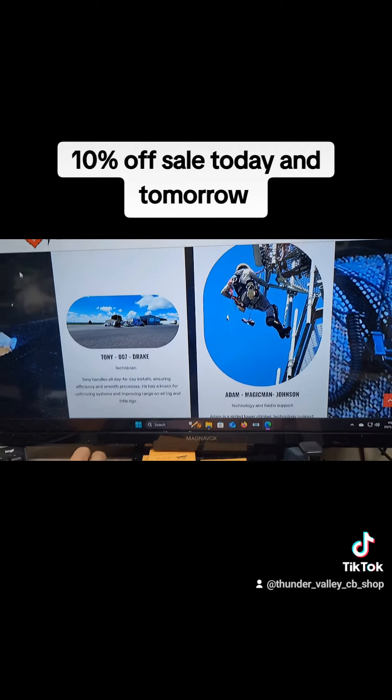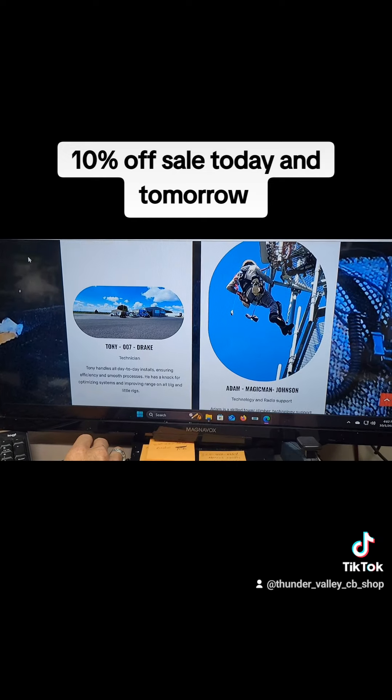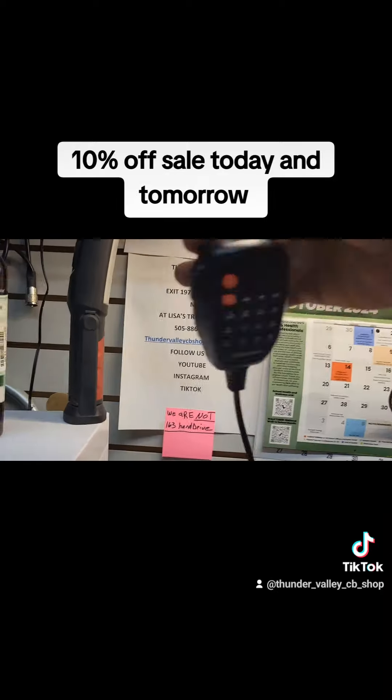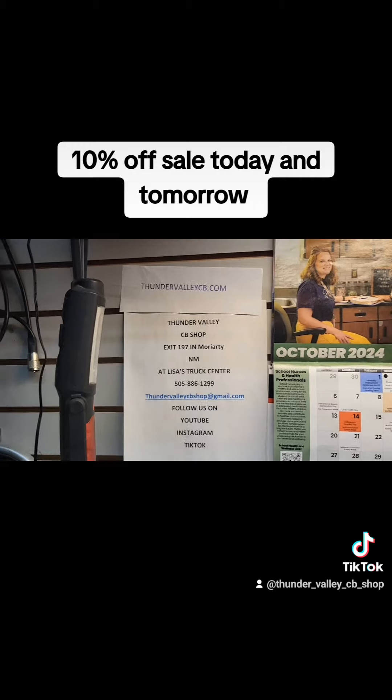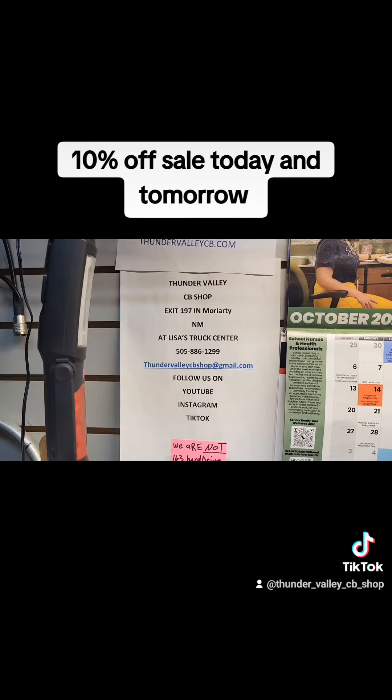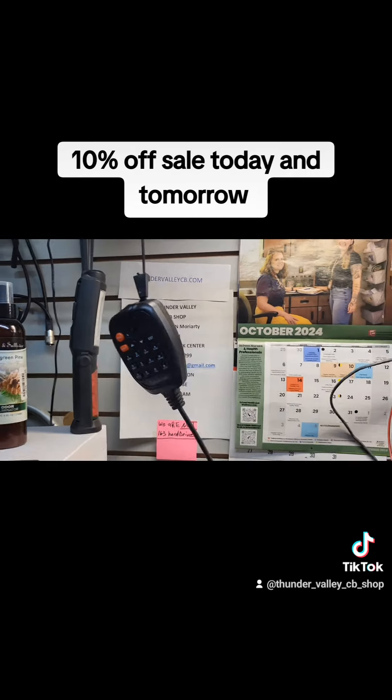Thank you all very much for watching. Like I said, here in a minute we're going to be live on TikTok. If you guys have any questions, there's all of our contact info right there at ThunderValleyCB.com. There's our address — that's where we're located, 197 in Moriarty. You all have a good day. God bless.